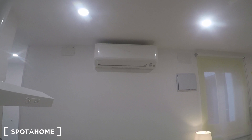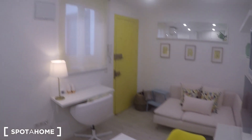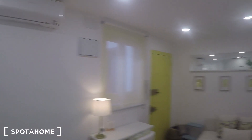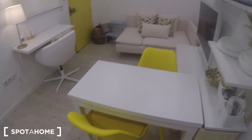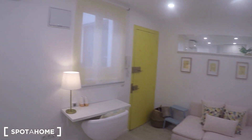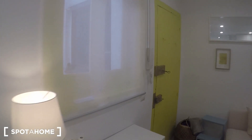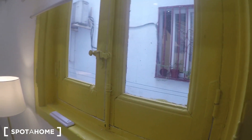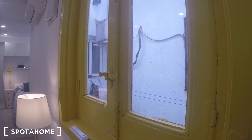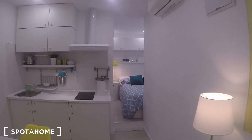Right there you have the air conditioner, which you can use for heating too. With just one unit you have enough for the whole house, so I don't think you will spend a lot of money on electricity or heating bills. I'm going to open the window to show you that it goes to an interior patio — it is really quiet — and in here you have lines where you can dry your clothes.